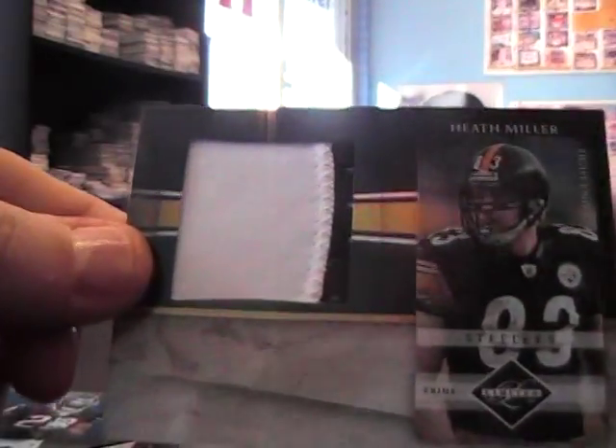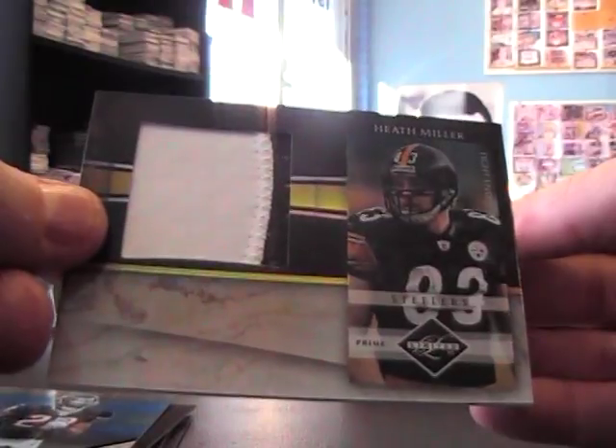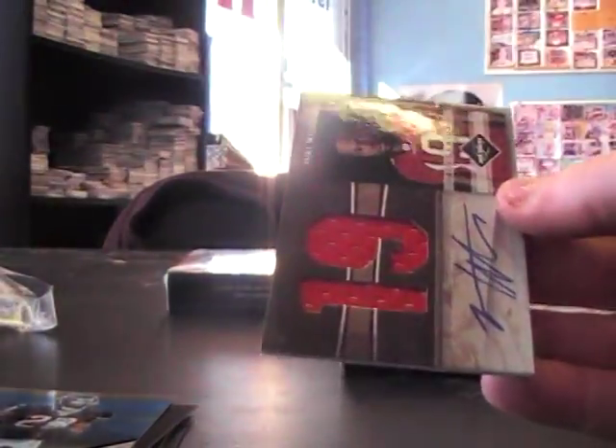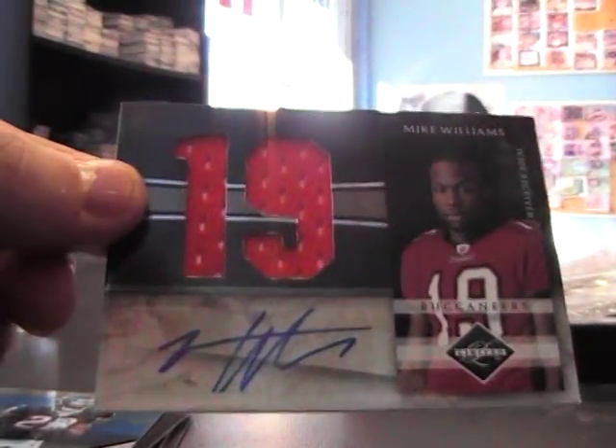One of 15 Jumbo Patch — scratch all that, it's Heath Miller, not Ben Roethlisberger. Sorry about that. He actually looks like him on the back in the helmet, but it's Heath Miller. Jumbo Patch. And Mike Williams jersey autograph, Jumbo Numbers jersey — and that's number 10 of 10.